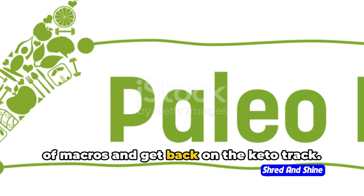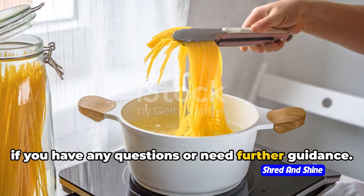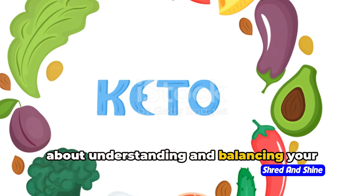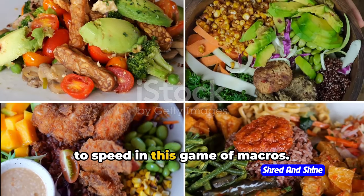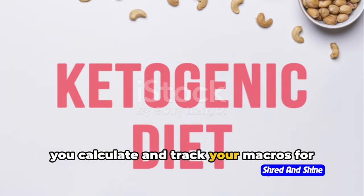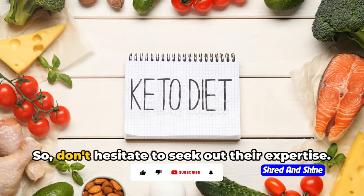The secret to acing the keto diet isn't just about slashing carbs — it's about understanding and balancing your macros: carbohydrates, proteins, and fats. First things first, guidance is golden. It's like having a GPS for your keto journey. A registered dietitian or healthcare professional can be your guide, helping you calculate and track your macros for optimal keto results. They can make sure you're getting a balanced intake of all those essential vitamins and minerals, so don't hesitate to seek out their expertise.